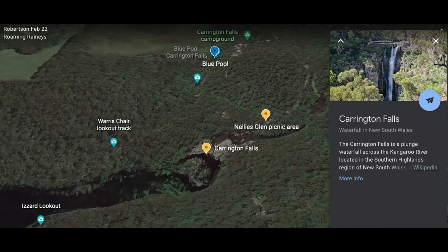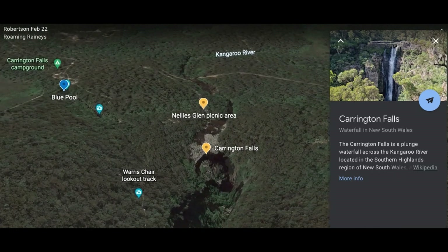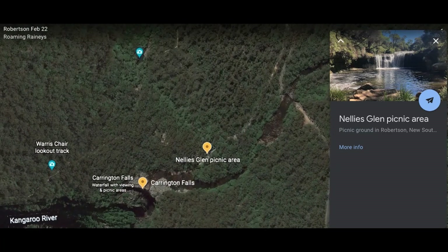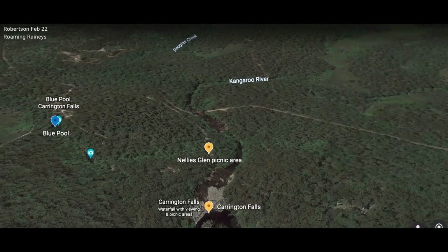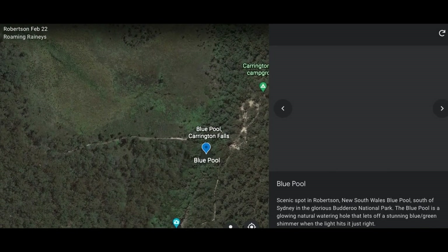Next we head to Carrington Falls. This waterfall plunges 90 metres into the Kangaroo River below. We check out Nellie's Glen for a swim, but there was a crowd there so we decided to go to Blue Pool instead. The water was refreshing and we had the place to ourselves.